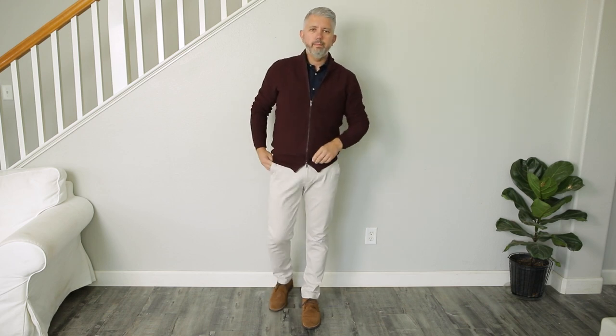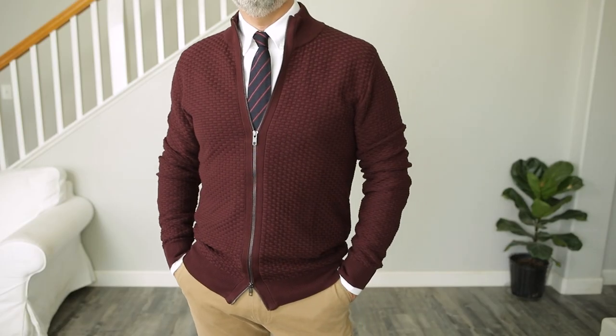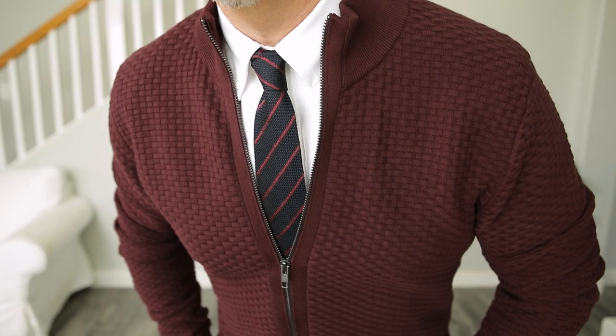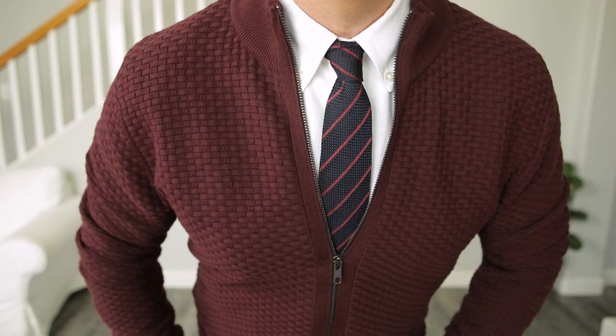Here's a sweater that I'm actually kind of obsessed with. I already own a blue sweater just like this and I just picked up this burgundy one the other day. It's absolutely beautiful. You can dress this up, you can dress this down — you can wear it with a t-shirt, you can wear it with a tie. Burgundy is a fantastic color for fall, guys. I'm going to get a lot of mileage out of this thing.